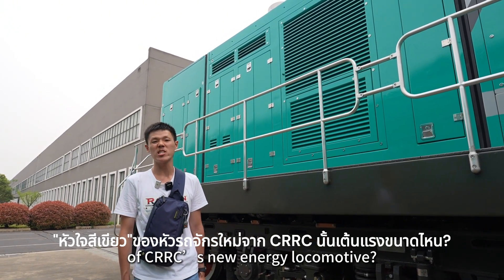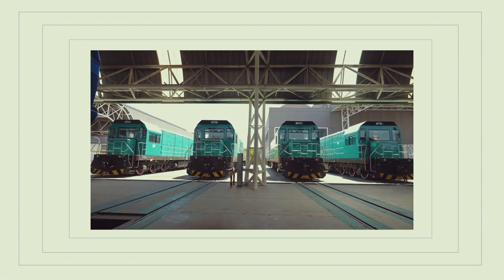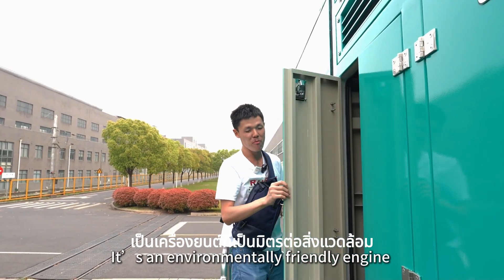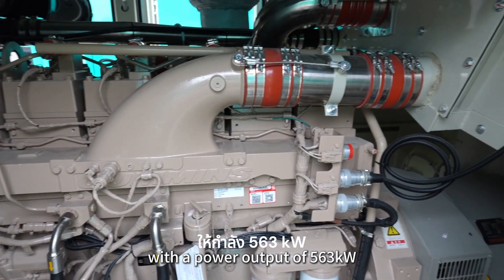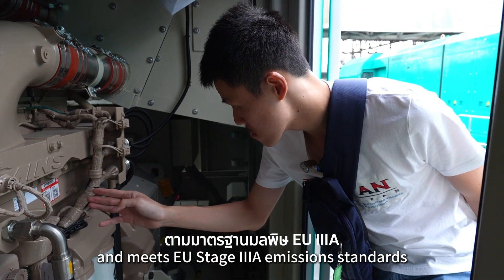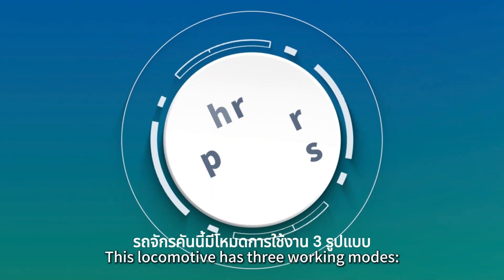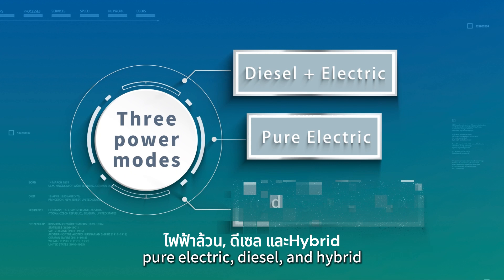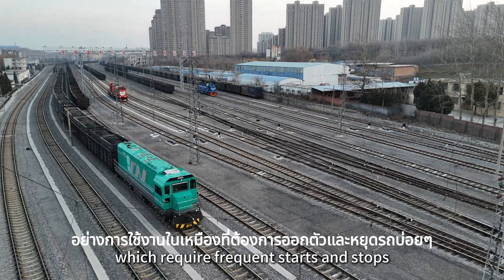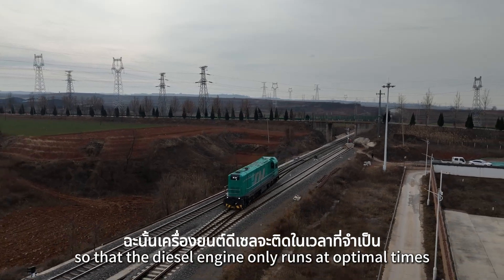How powerful is the engine of the CRC New Energy locomotive? This is the engine module. It's an environmentally friendly engine with a power output of 563 kilowatts, fuel consumption of 215 grams per kilowatt-hour, and meets the EU Stage 3A emission standards. You may ask: if it's still a diesel engine, how is it more eco-friendly? It's thanks to the hybrid power. This locomotive has three working modes: pure electric, diesel, and hybrid. In operations like mining, which require frequent start and stop, the system intelligently switches modes so that the diesel engine only runs at optimal times.